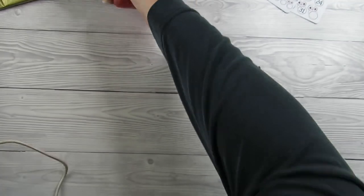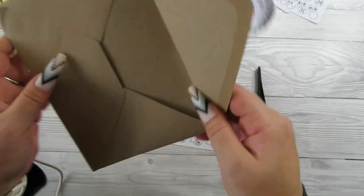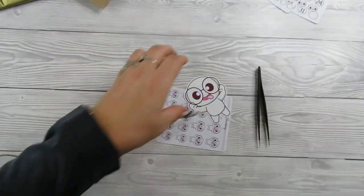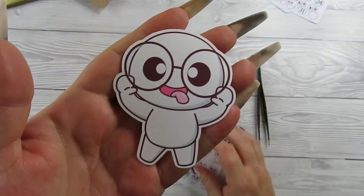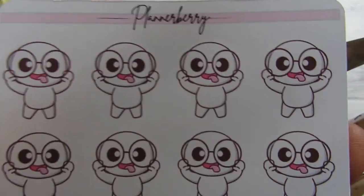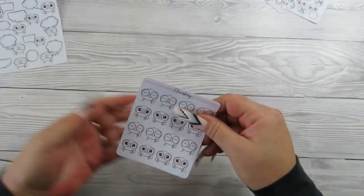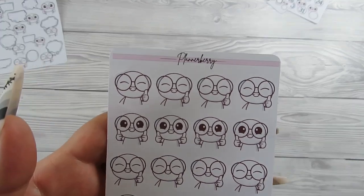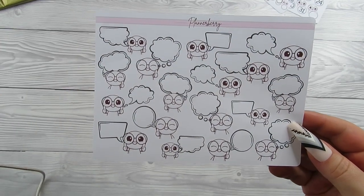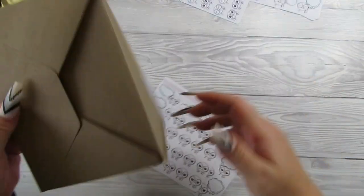Moving on to number four. I think it's just all going to be this character and it's so cute - look at that, come on! It's so cute with the sticky tongue out ones. Moving on to number five - oh this is so cute! We've got some thumbs up Plannerberry stickers, and also some thinking ones.